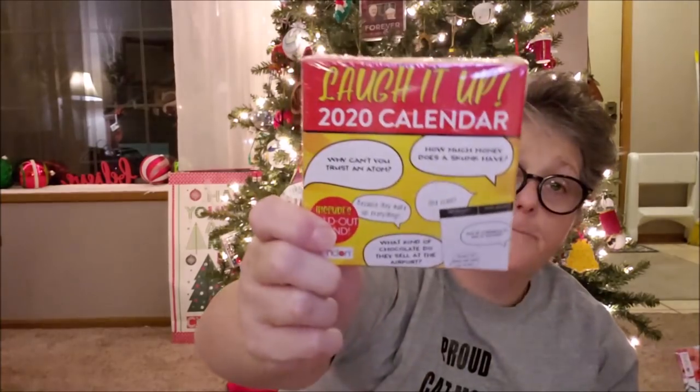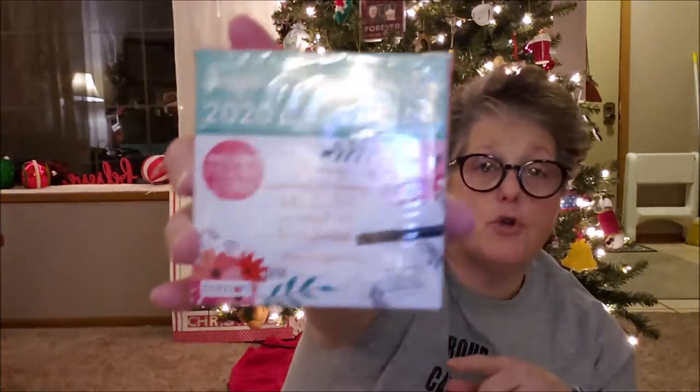I picked up two more desk calendars — one more 'Laugh It Up' and one more 'Inspirational Quotes,' because I have two people on my team who would definitely appreciate those. For my little cousin, I grabbed this tic-tac-toe set — it's just tic-tac-toe but look how fun it is! A perfect stocking stuffer for her and the little people under the tree.